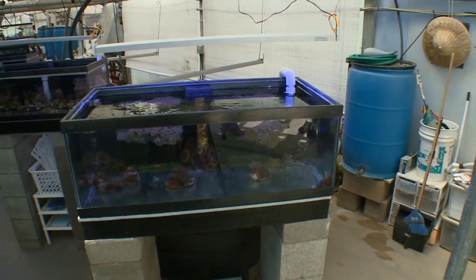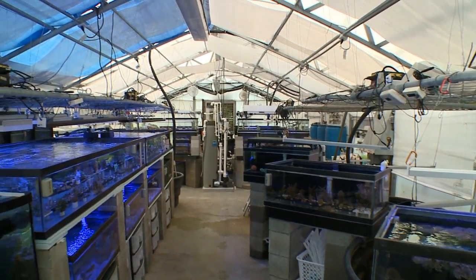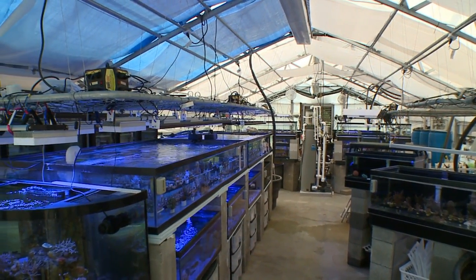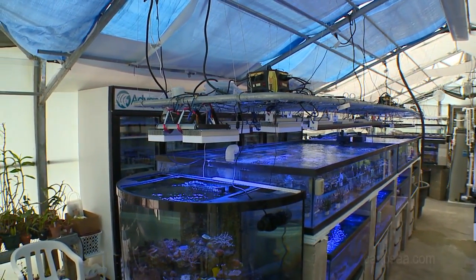Explain why you have such a unique coral operation in a greenhouse. It was an idea we conceived a long time ago to utilize as much of the natural sun as possible. This facility is roughly 5,000 gallons, and when we originally designed it, lighting 5,000 gallons of saltwater aquariums with conventional lighting technologies would have been extremely expensive. So why pick Ohio, where people don't think you get a lot of sun?